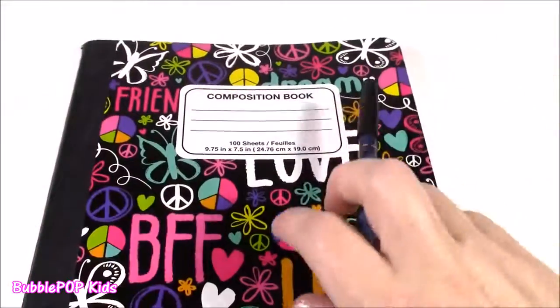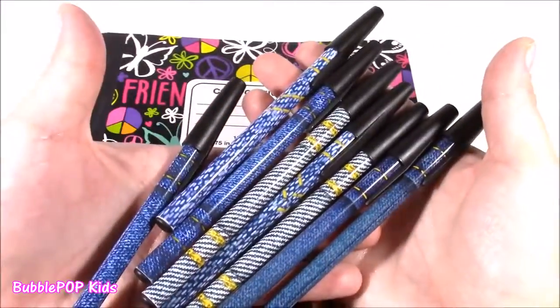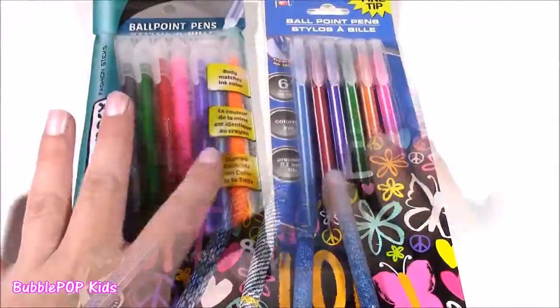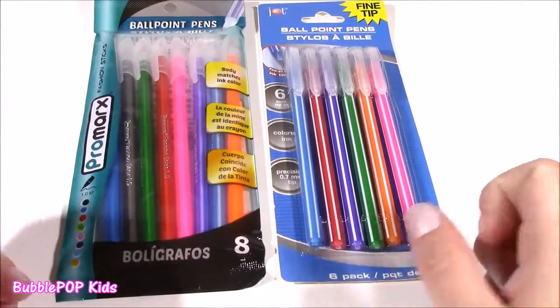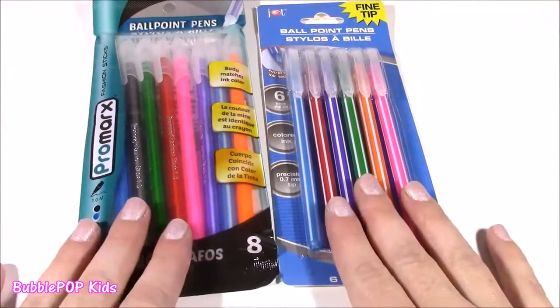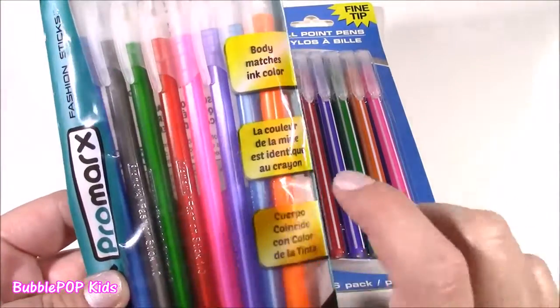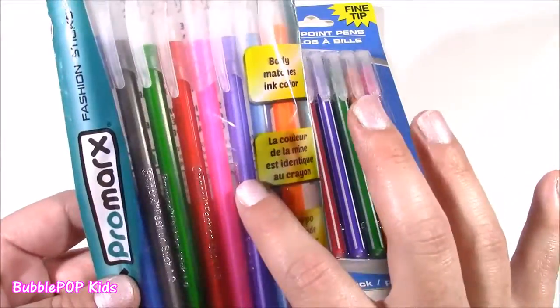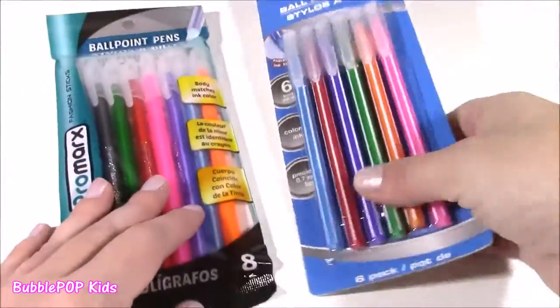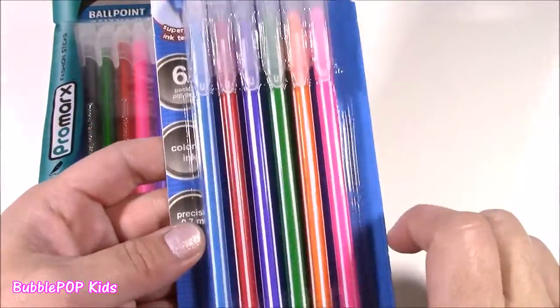We are just loaded to the gills with pens today. I don't think I've ever seen so many pens at one time. We have two more packs and then we're moving on to pencils. These last ones are an eight pack of all different colors — orange, blue, purple, pink, black, green, all of the colors. And we also get these, which I think are different colored inks too.